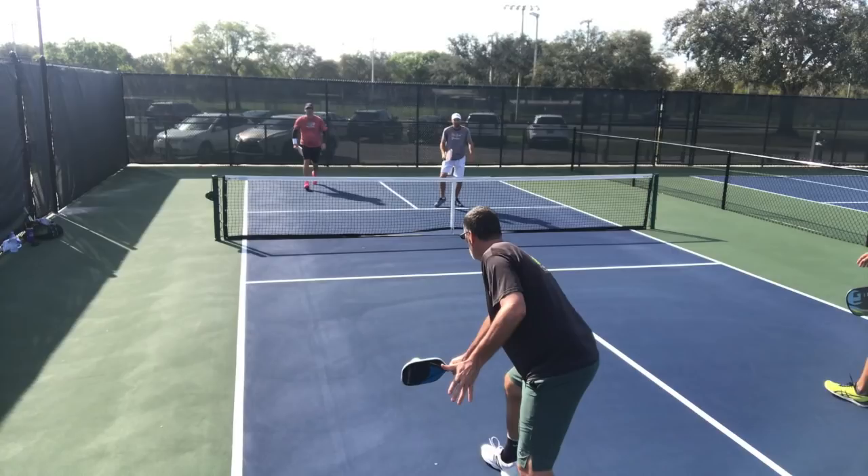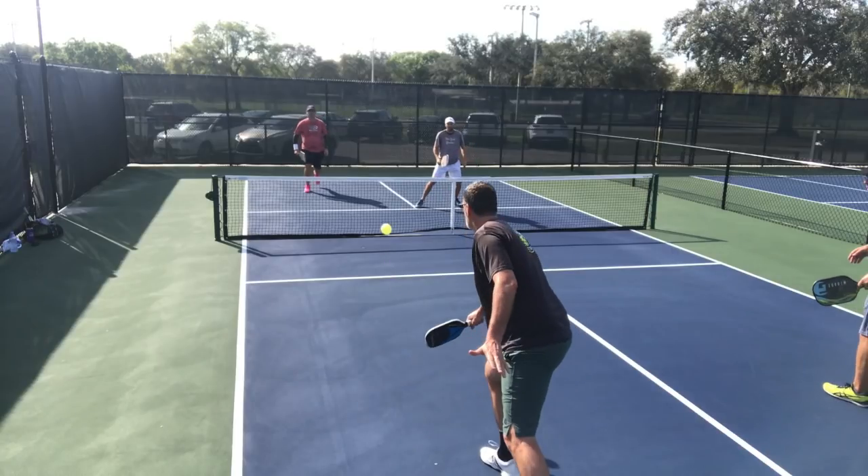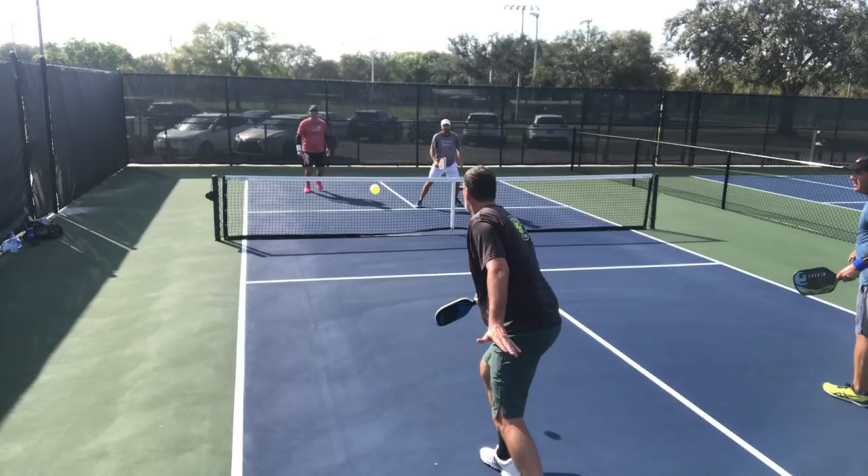Now let's shift our attention to Tom and Tyson. Notice how Tom is moving forward, and look at Tyson shifting over towards the middle to try and cover any ball that may come there. Given that the ball is being hit off Tom's side, it's a great move for Tyson to shift towards the middle to try and cover any action at that point.